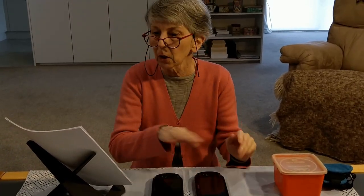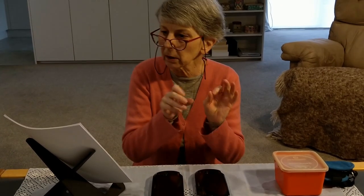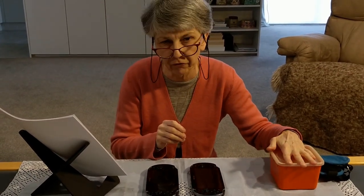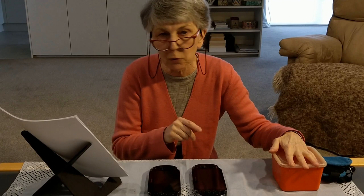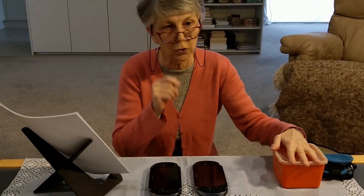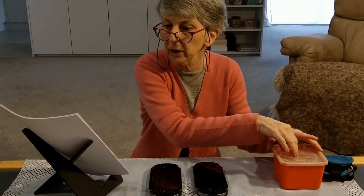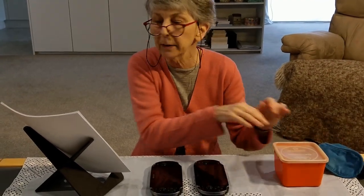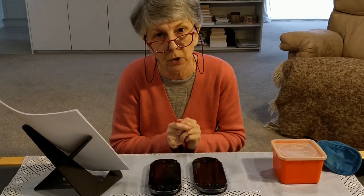I will then collate all the entries, write little cards with the names on them, and they'll go into the little red box. Then Poodlepa will record me drawing the winner blind, and I will post the result video as soon as possible.